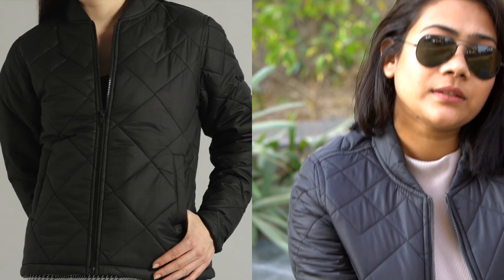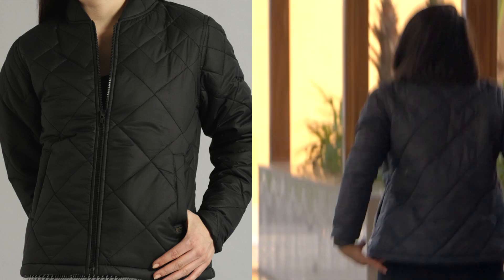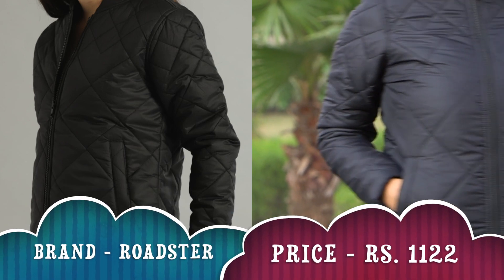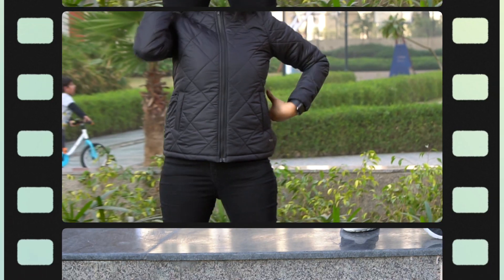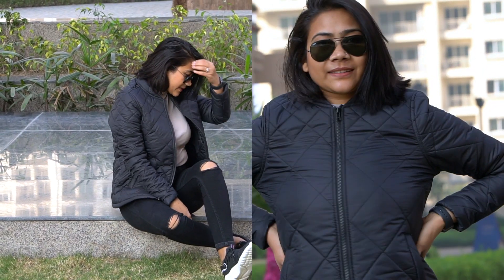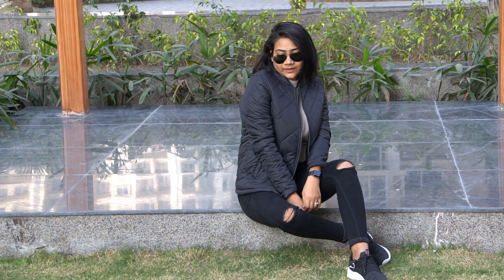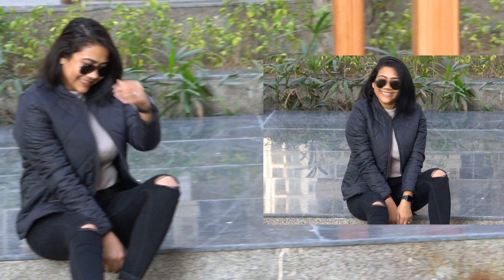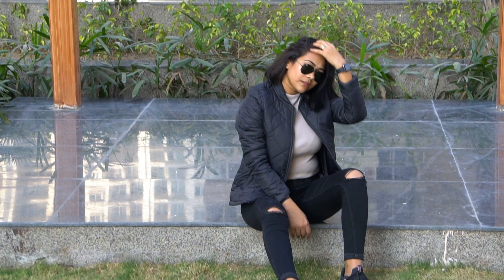Next I got this bomber jacket — a plain black solid quilted jacket from brand Roadster. These type of quilted jackets are one of my favorites because they are perfect for winters. It covers very well — if you're wearing a t-shirt underneath, this jacket gives proper warmth. It has two side zip pockets, long sleeves, straight hem, and polyester lining. They're washable, affordable, and look stylish — definitely go for it.